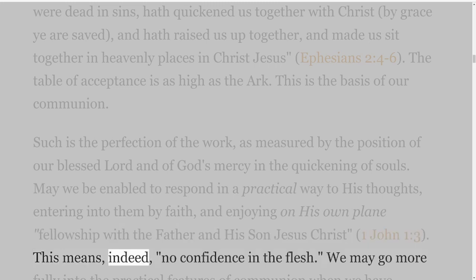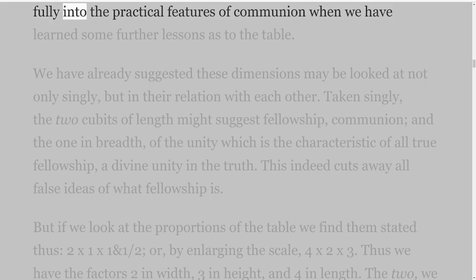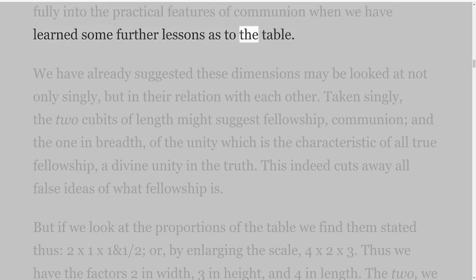Such is the perfection of the work, as measured by the position of our blessed Lord and of God's mercy in the quickening of souls. May we be enabled to respond in a practical way to his thoughts, entering into them by faith, and enjoying on his own plane fellowship with the Father and his Son Jesus Christ — 1 John 1 verse 3. This means, indeed, no confidence in the flesh. We may go more fully into the practical features of communion when we have learned some further lessons as to the table.